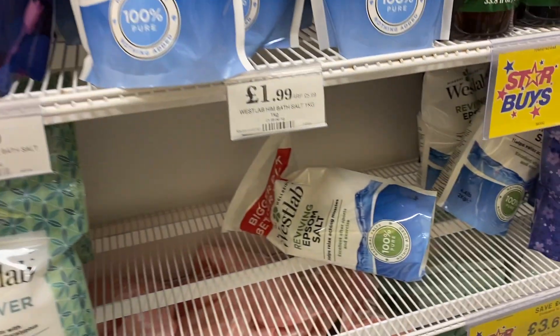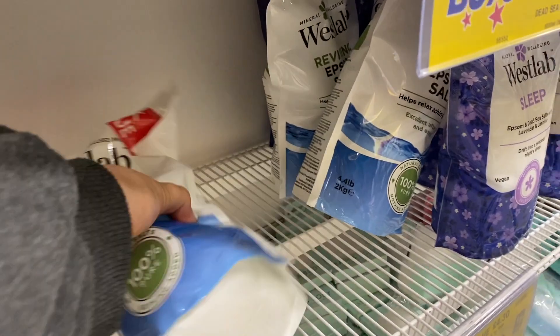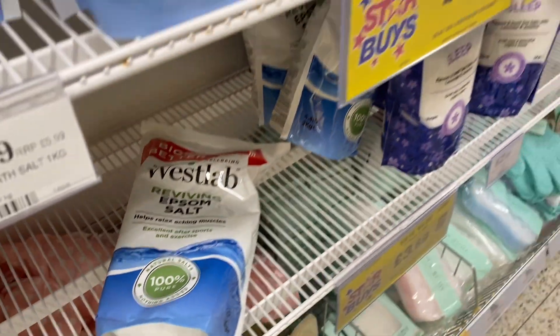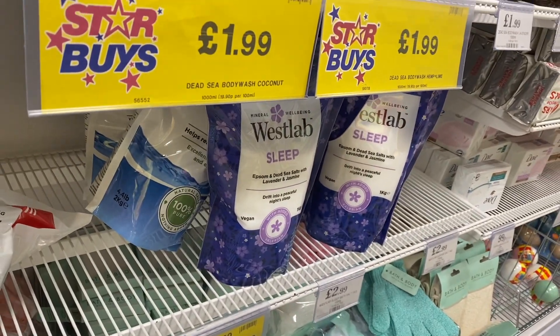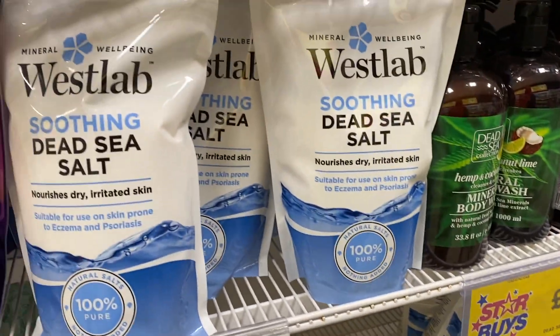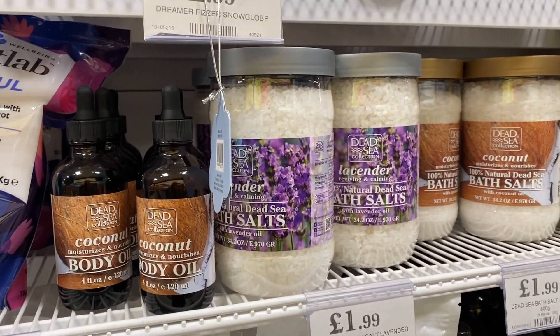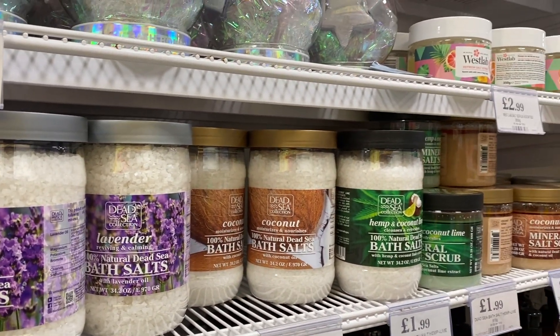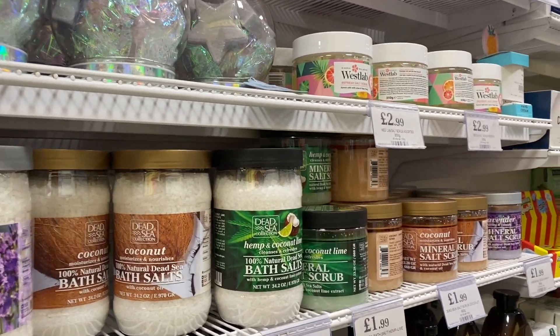Lots and lots of bath salts. I'm quite a big bath salts fan, I haven't bought any in a while. They've got loads of different types — some to help you sleep, some Dead Sea salt ones, and really nice tubs of it as well. So yeah, if you're looking for bath stuff, definitely check out your Home Bargains.